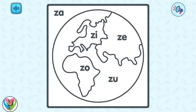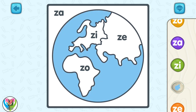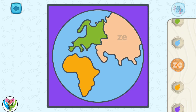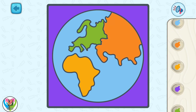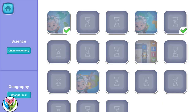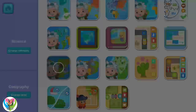Look at this colorless planet. We need to color it. Let's color the picture according to the letters. That's much better, young painter.